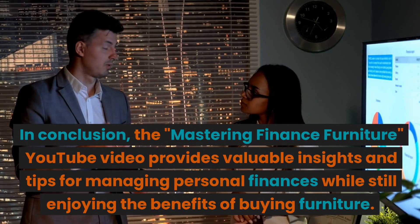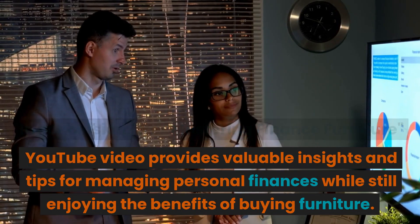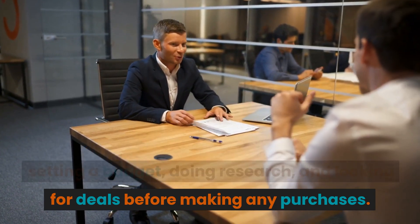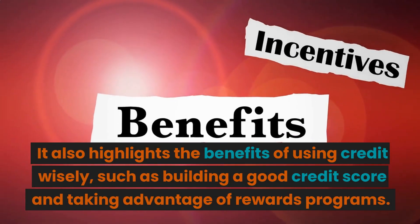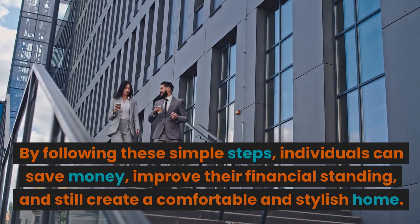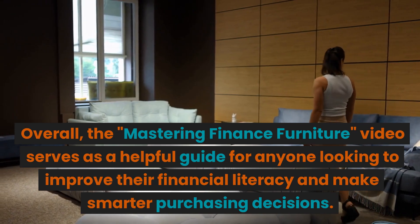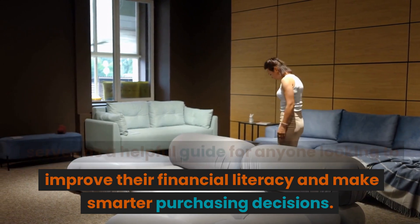In conclusion, the Mastering Finance Furniture video provides valuable insights and tips for managing personal finances while still enjoying the benefits of buying furniture. The video emphasizes the importance of setting a budget, doing research, and looking for deals before making any purchases. It also highlights the benefits of using credit wisely, such as building a good credit score and taking advantage of rewards programs. By following these simple steps, individuals can save money, improve their financial standing, and still create a comfortable and stylish home. Overall, the Mastering Finance Furniture video serves as a helpful guide for anyone looking to improve their financial literacy and make smarter purchasing decisions.